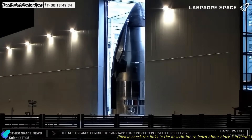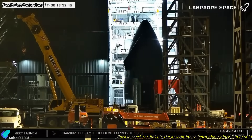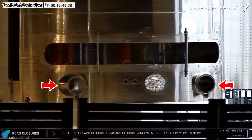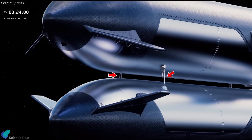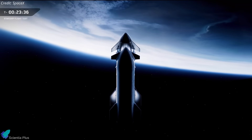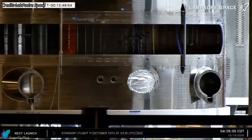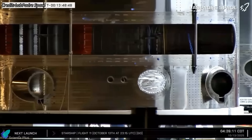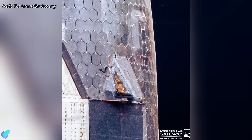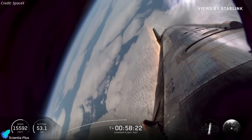After finishing the heat tile installation, Ship 39's nosecone and payload bay section were moved into Mega Bay 2 to begin stacking with its tank sections. The Block 3 nosecone features several upgrades over Block 2, most notably in-space propellant transfer docking hardware. These adapters allow two ships to dock in orbit and enable safe, controlled transfer of propellant from a tanker to the ship destined for the Moon, Mars, and beyond. Even though no in-space refueling is planned with Ship 39, these docking ports act as prototypes to gather data on how they endure launch, flight, and reentry stresses. The nosecone also carries upgraded catch pins, intended to assist the ship's future landing on tower arms, with similar pins stress-tested on Flights 10 and 11.